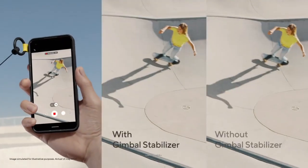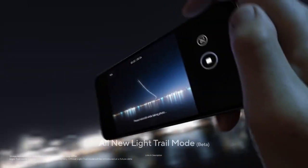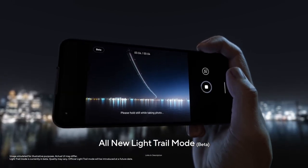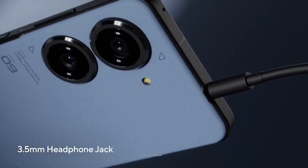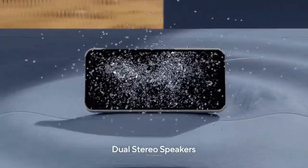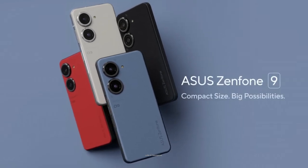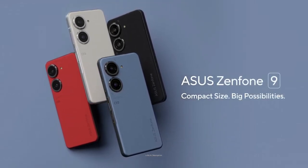Buy this amazing smartphone for its compact size which is refreshing to use, uncompromising build quality and performance, bloatware-free software, and 3.5mm headphone jack with a charger included in the box. Links are given in the description for various countries — you can check the price and availability in your country and buy it from there.